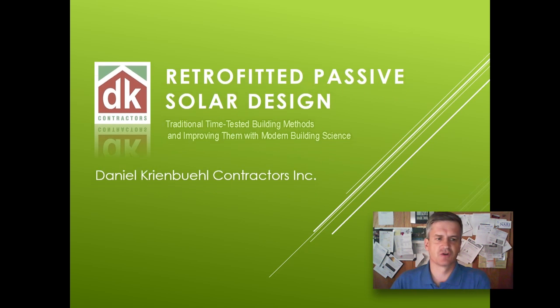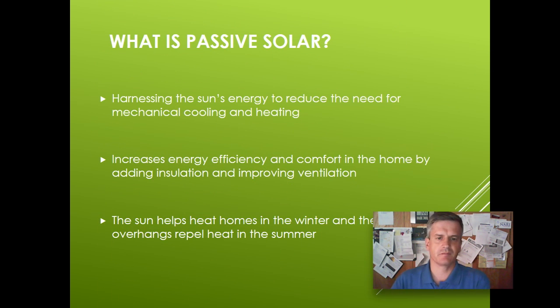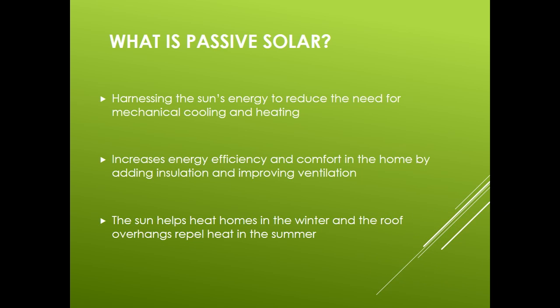So what is passive solar? Passive solar is harnessing the sun's energy to reduce the need for mechanical cooling and heating. It also increases energy efficiency and comfort in the home by adding insulation and improving ventilation. The insulation will have to be continuous from foundation to roof and from corner to corner. Ventilation becomes a necessity when a house is better insulated and airtight. In passive solar design, the sun helps heat homes in the winter and added insulation and roof overhangs help repel the heat in the summer.